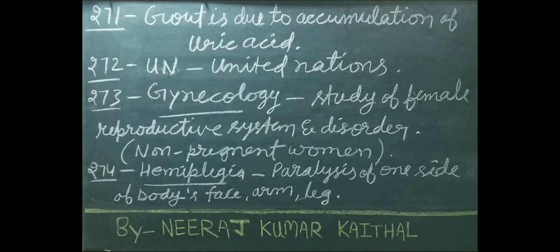Gynecology: study of female reproductive system and disorders in non-pregnant women. Hemiplegia is a paralysis of one side of the body, including face, arm, and leg.